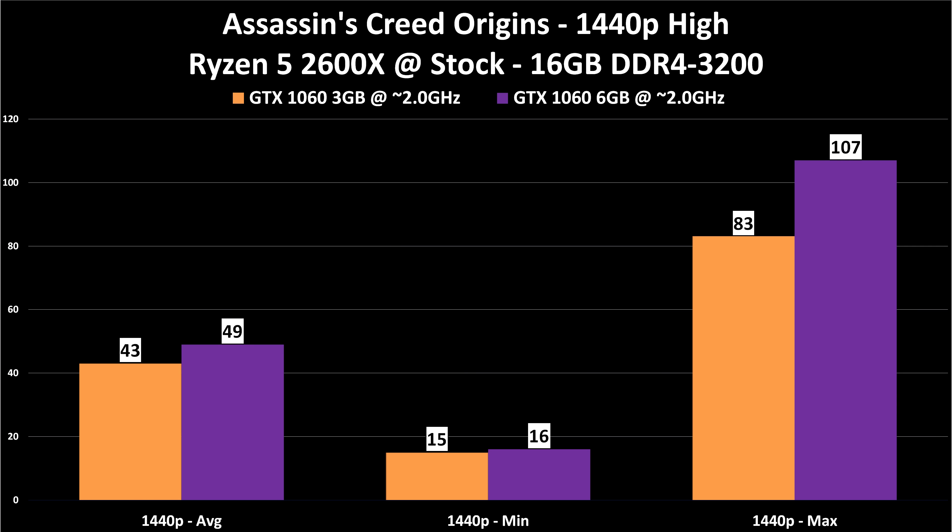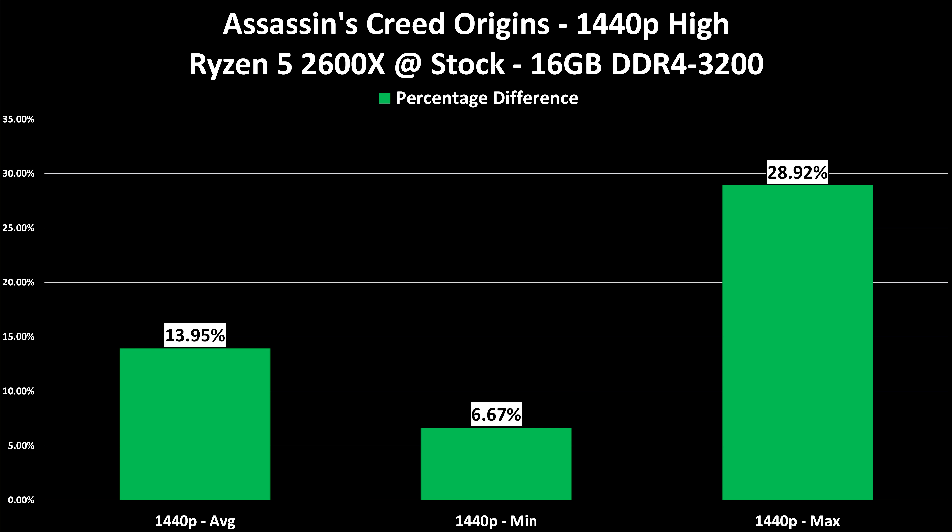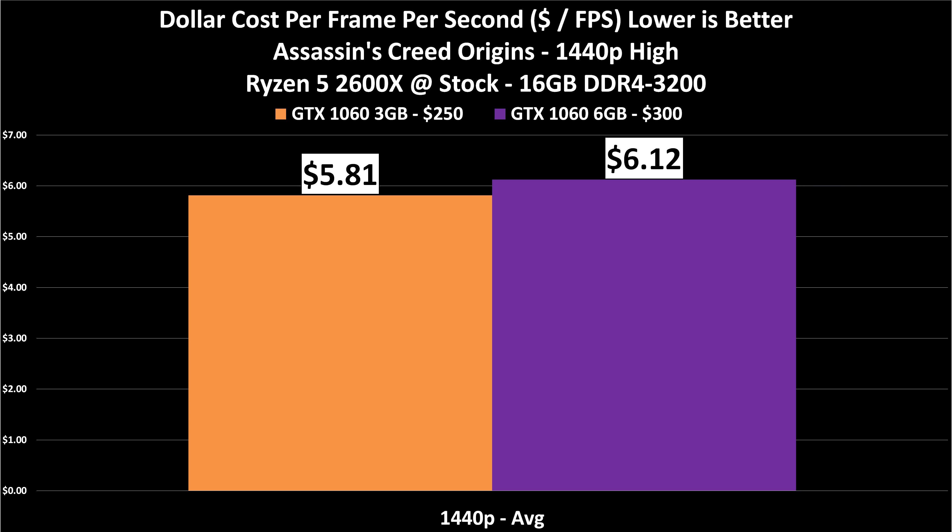At 1440p for AC Origins, we're not hitting 60 fps — 43 to 49 fps average. VRAM usage climbs to about 3 gigabytes but is still close. The percentage difference is similar on the average but the minimum and maximum diverge. Dollar cost per frame is $5.81 versus $6.12. At these frame rates, if you want 1440p high detail AAA gaming at 60+ fps, you really need a 1070Ti — neither 1060 is meant for it.